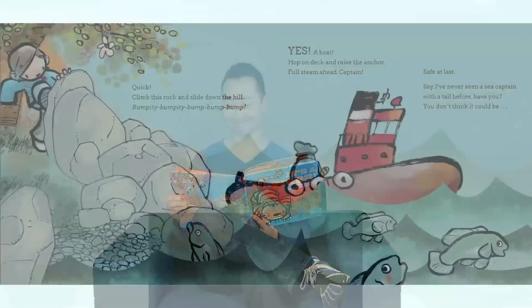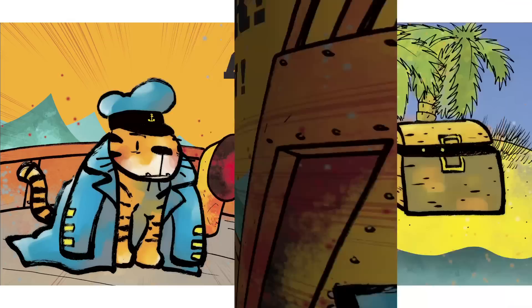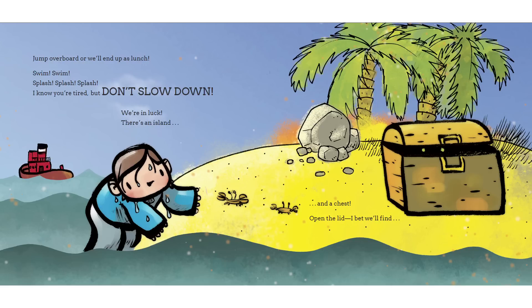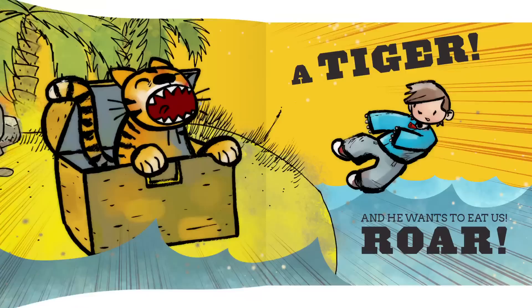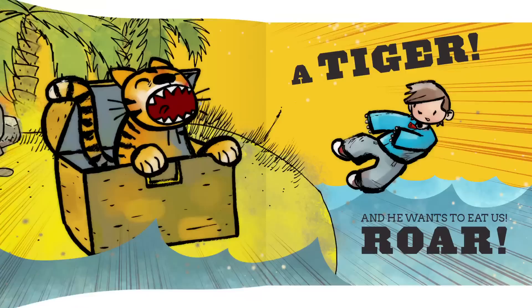I've never seen a sea captain with a tail before. Have you? You don't think it could be... A tiger! Not again! Jump overboard or we'll end up as lunch. Swim. Swim. Splash splash splash. I know you're tired, but don't slow down. We're in luck. There's an island and a chest. Open the lid. I bet we'll find... A tiger!